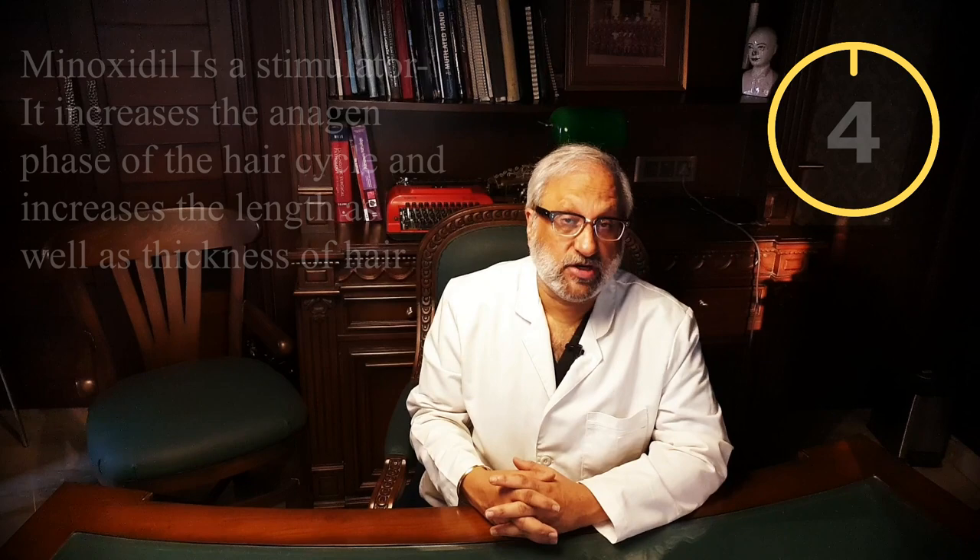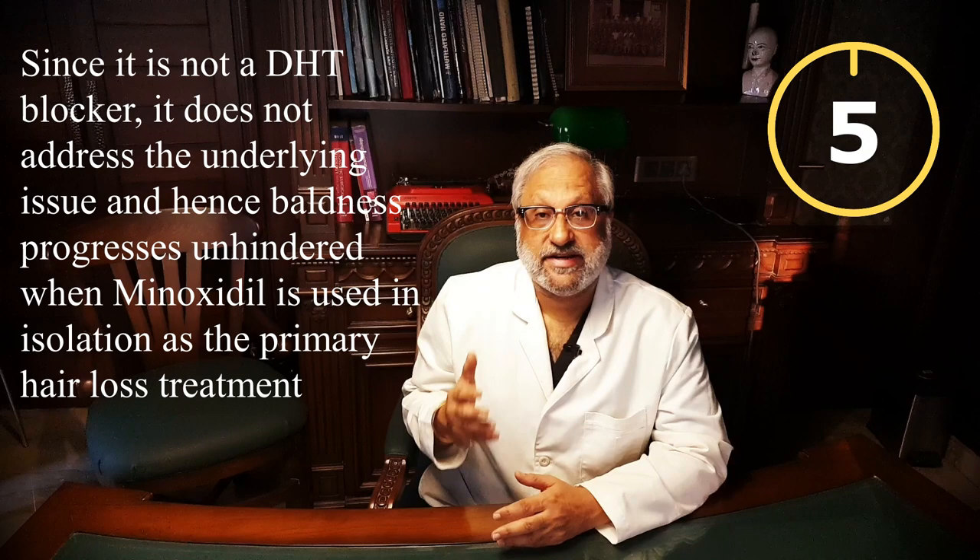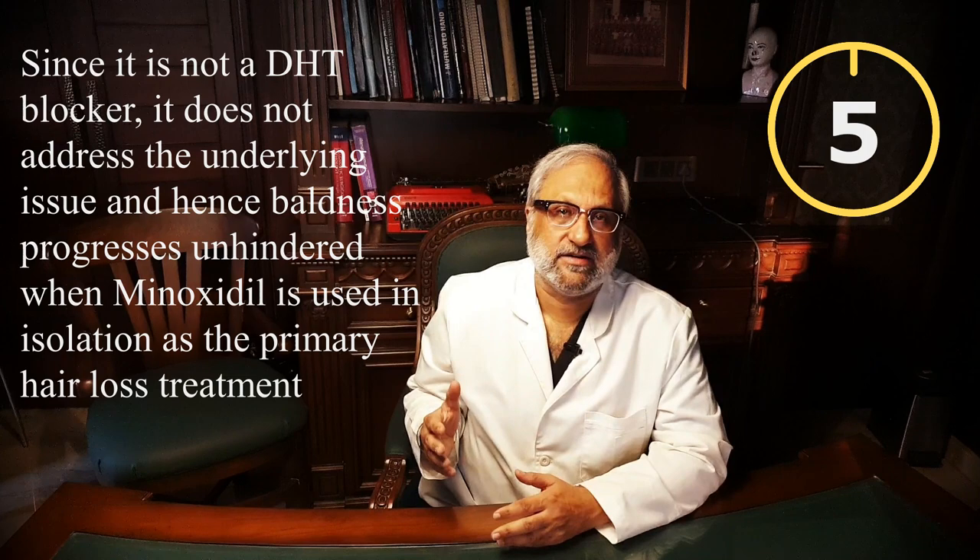Minoxidil is a stimulator. It increases the anagen phase of the hair cycle, and by so doing increases the length as well as the thickness of the hair. Since it is not a DHT blocker, it does not in any way affect the progression of baldness — progression of baldness goes on unhindered. This is unlike oral finasteride, which is a DHT blocker, and this distinction is very important to know.